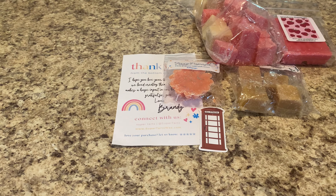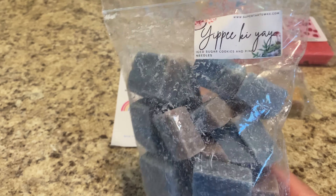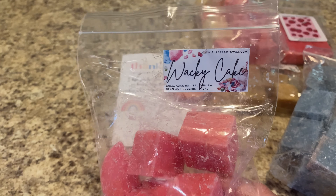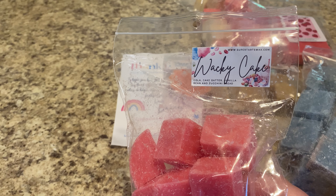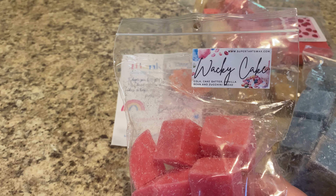Speaking of Yippee-Ki-Yay, I did get quite a large extra of it. This is iced sugar cookies and pine needles, formerly known as Die Hard if you're an OG Super Tarts fan — one of my absolute favorite scents. This is the best pine scent ever. It's not sharp; it's much more bakery heavy, a really good 50-50 mix of pine and sugar cookie. It's an all-year type scent for me, especially all fall and winter. If you love tree scents or are thinking about trying tree, I would pick up Yippee-Ki-Yay.